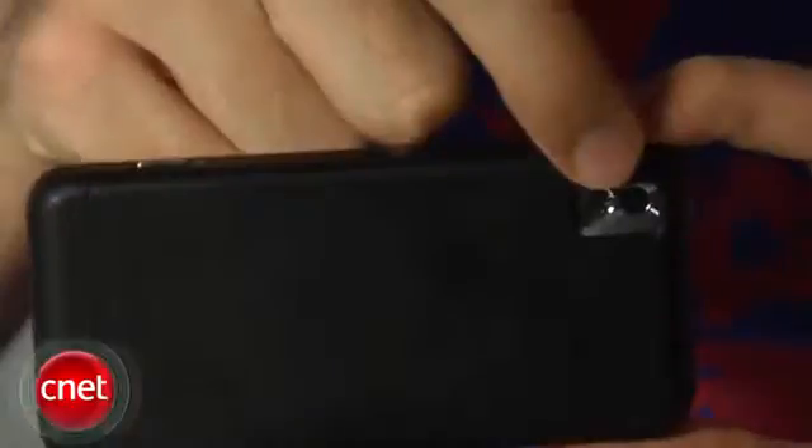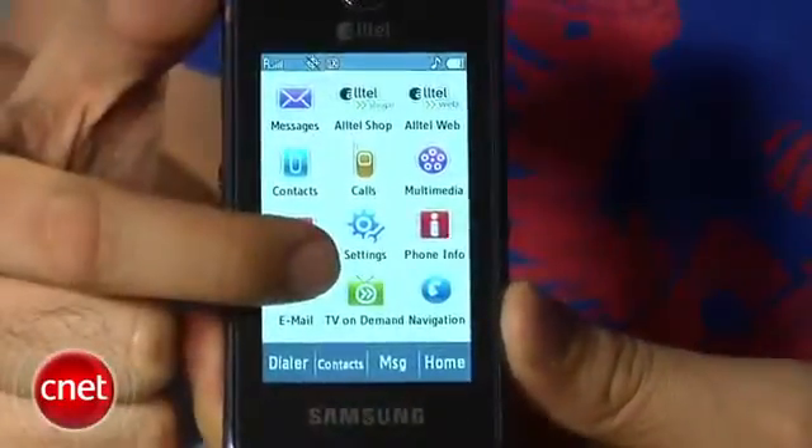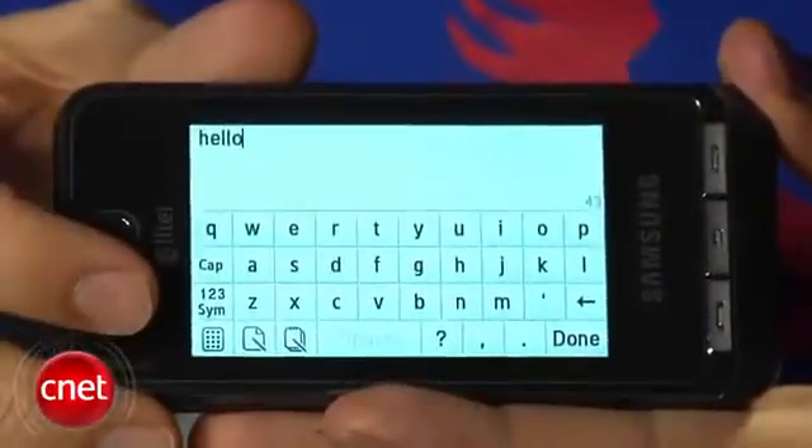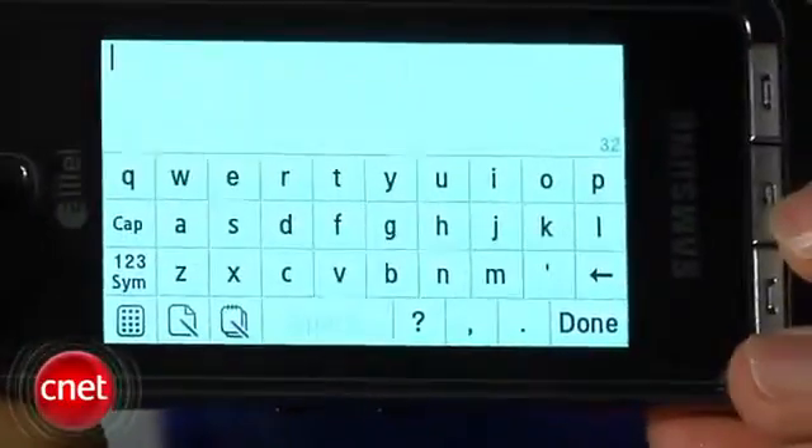The phone does come with some multimedia features. It has a two megapixel camera, a music player, and Alltell TV on demand. The phone does have a virtual keyboard for typing — you can get a full QWERTY keyboard, or you can also use it as the alphanumeric keyboard, the standard nine-digit that you'd find on a regular phone.